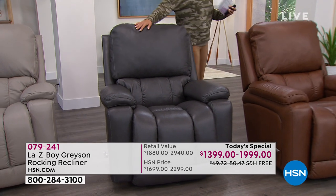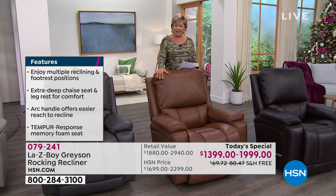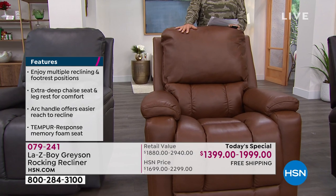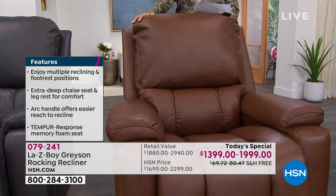We'd also love the chestnut — what a deep, rich, mouthwatering camel caramel color. Both manual and the power are available. We have 140 in the power and 80 in the manual.